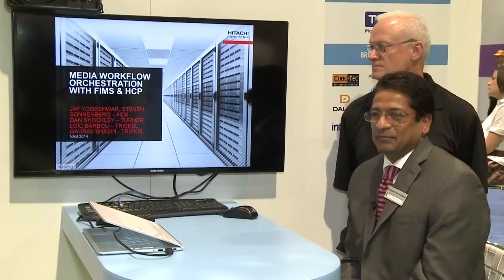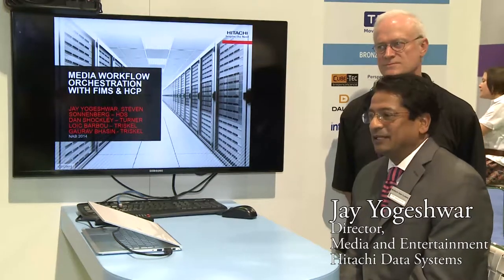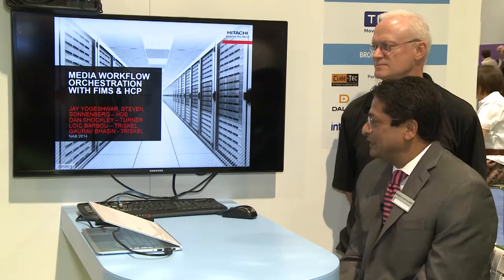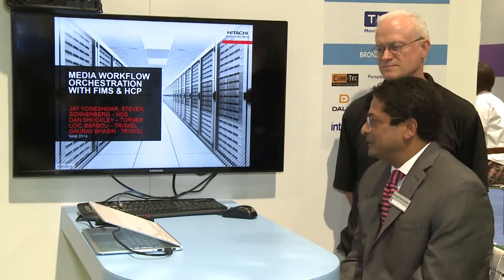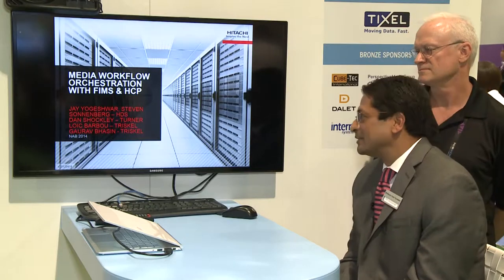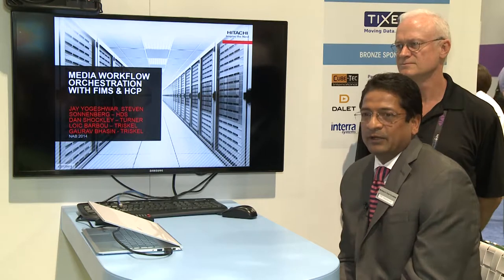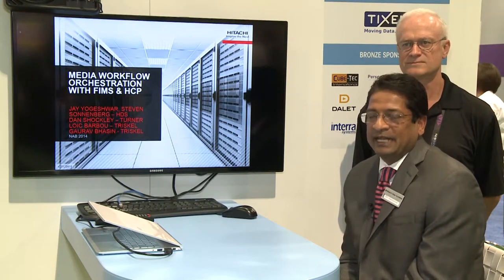Good evening. My name is Jay Yogeshwar and I'm joined today by my colleague from Hitachi Data Systems, Steven Sonnenberg, and from Turner, Dan Shockley, and my colleagues at Triskel, Loic Barbu and Gaurav Bhassan. Today we're going to talk about media orchestration with FIMS and HCP.